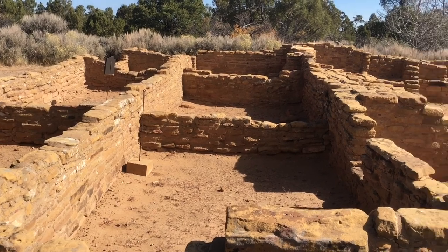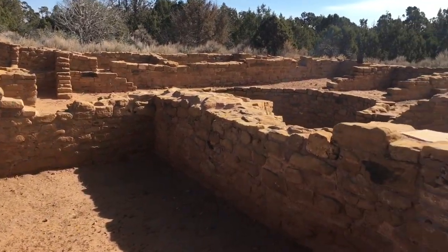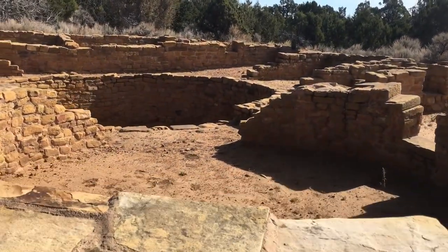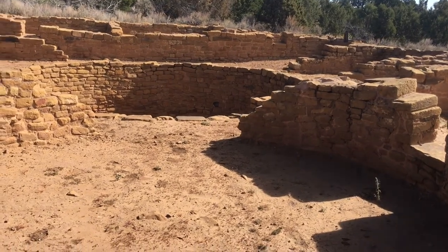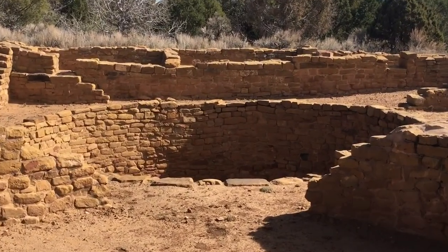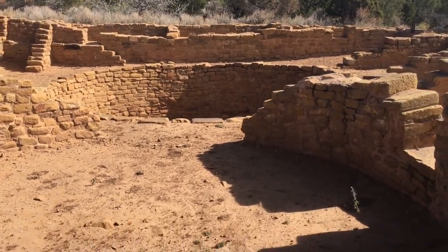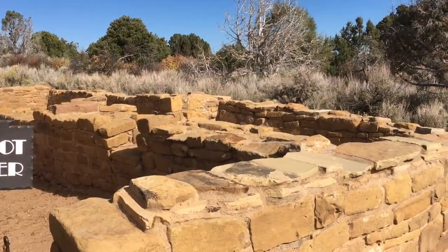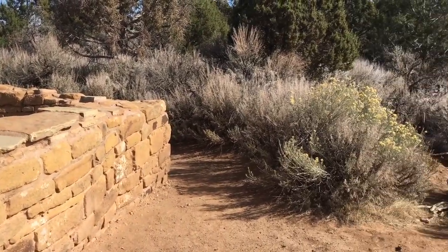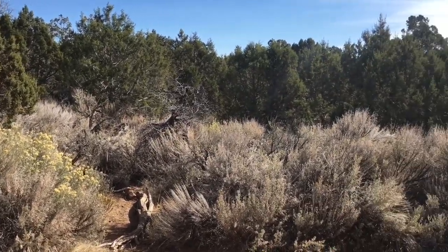Around 1500 years ago, the ancestral Puebloan people that lived in this area, now protected in Mesa Verde National Park, began to build their homes. Archaeologists have found villages or pueblos that began to be built starting around 900 years ago with thick stone walls. Many buildings were two or three stories tall. These pueblos were surrounded by fields of crops, including Las Tres Hermanas — the corn, beans, and squash.